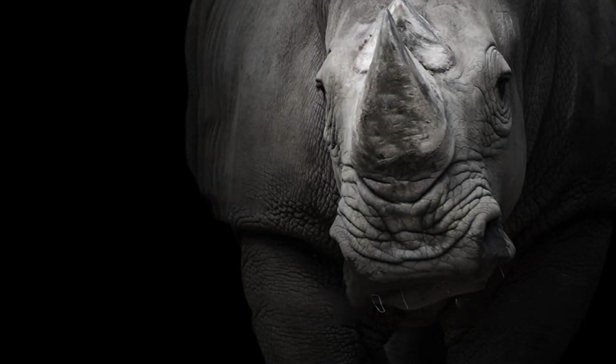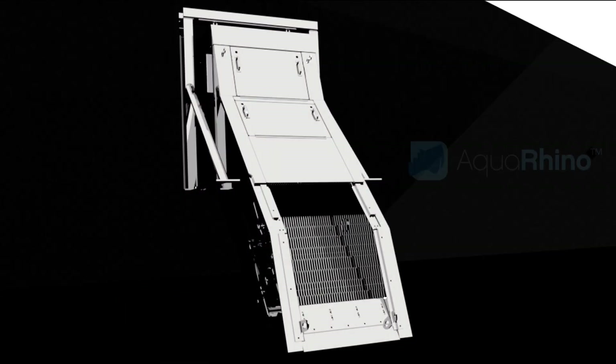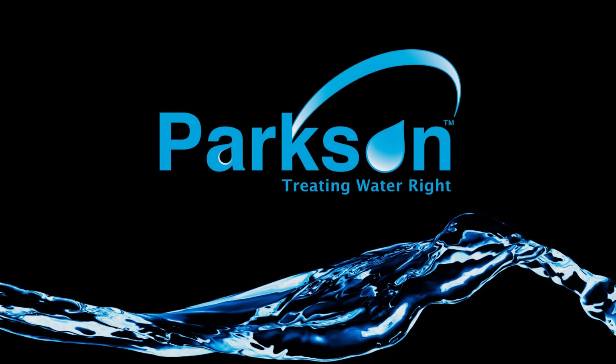For a tough job, put a Rhino in your channel. Hands down the strongest, smartest, and most versatile step-type screen — Parkson's Aqua Rhino. Learn more at parkson.com.